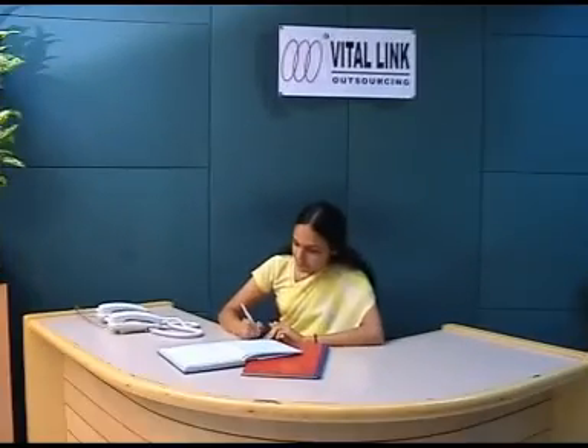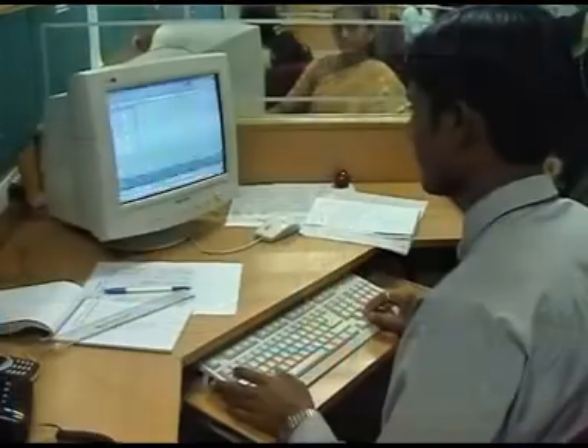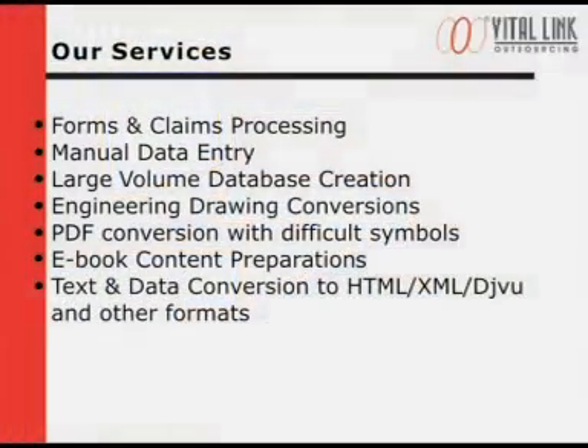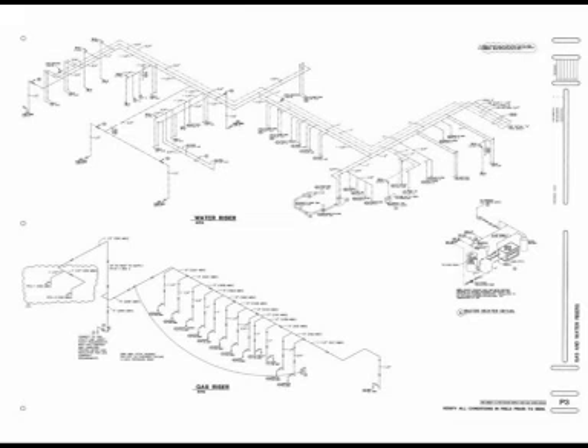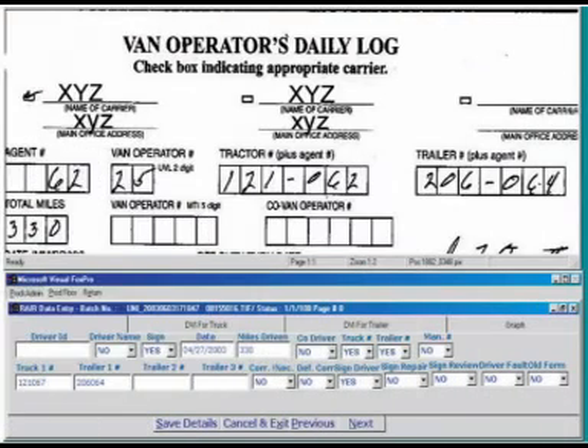Welcome to VitalLink Outsourcing. VitalLink Outsourcing is an offshore service bureau specializing in data entry and electronic document conversion. Our services include forms and claim processing, manual data entry, large volume database creation, engineering drawing conversions, PDF conversion with difficult symbols, ebook content preparations, text and data conversion to HTML, XML, DejaVu or other formats.